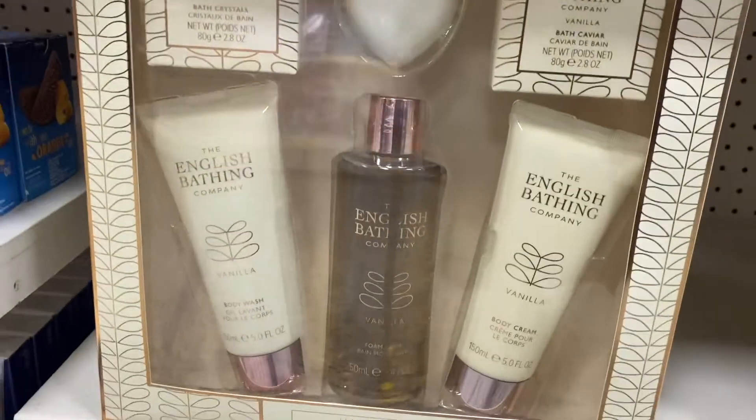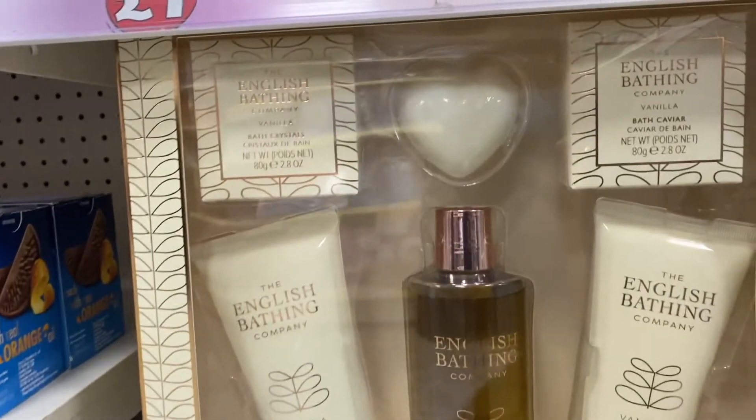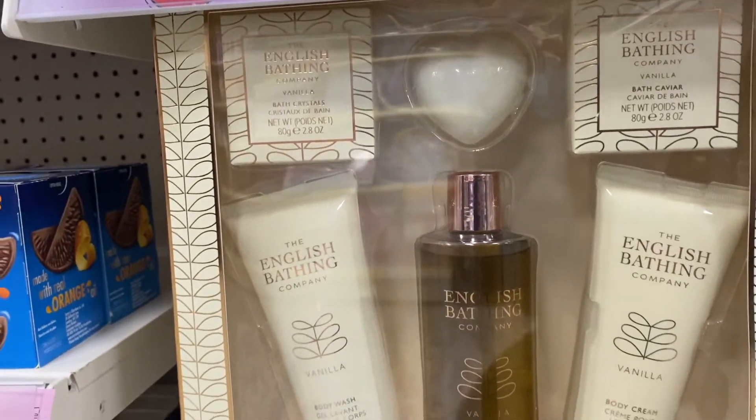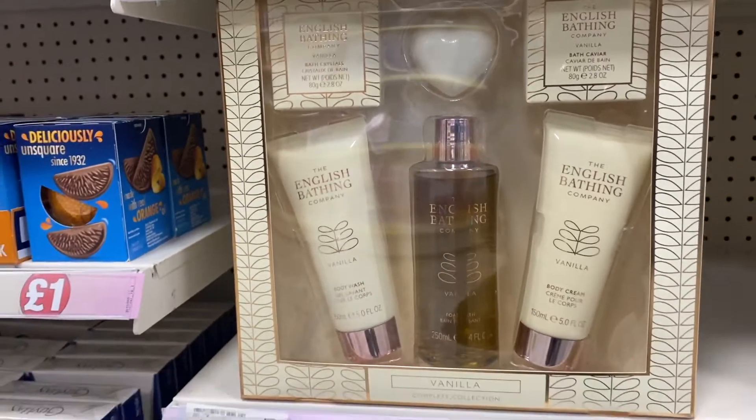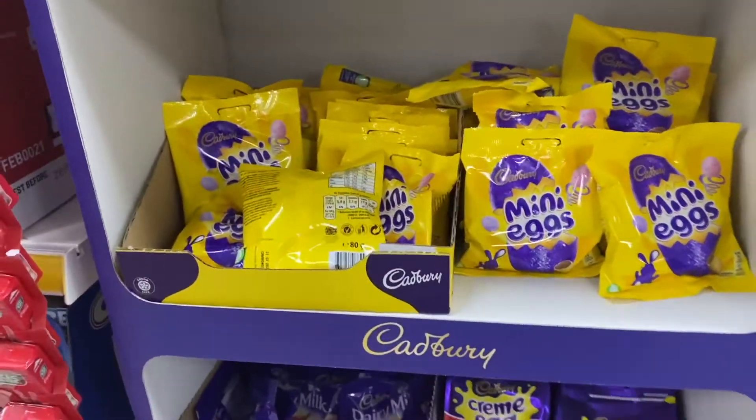They also have these English Bathing packages — you get soaps, vanilla bath caviar, body cream, shower gel, all those kinds of things. I think it looks really really good. I then saw part of the Easter section — they don't have a lot yet, but they've just started to bring more Easter stuff out.